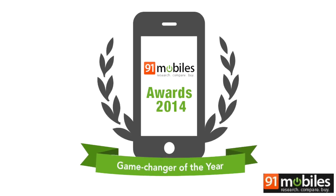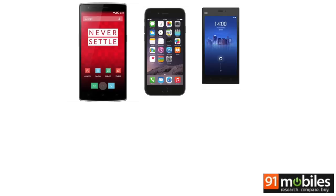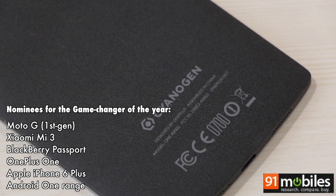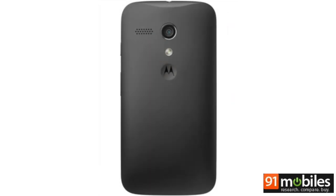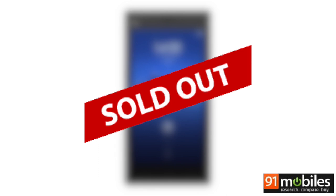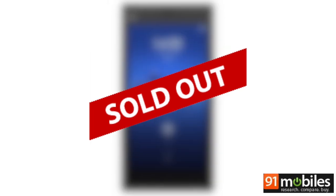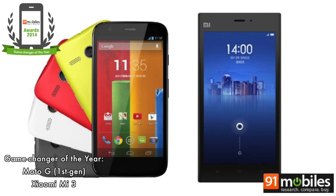The next award is the game changer of the year — a device that changed the landscape for users as well as competition, making other brands rethink their strategies. While the original Moto G started the online-only selling trend in the country and pioneered exclusive online retail partnerships, the Xiaomi Mi 3 was loaded enough to boggle the mind, both with respect to what it offered for ₹14,000 and the few seconds it took for thousands of units to disappear off Flipkart's shelves. The first-generation Moto G and the Xiaomi Mi 3 are therefore joint winners of this title.